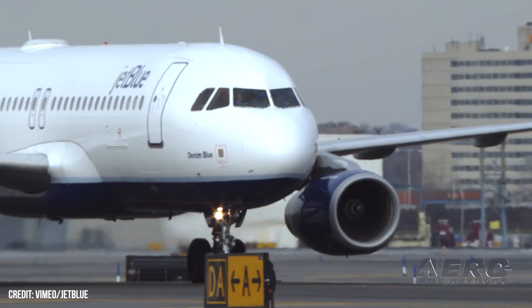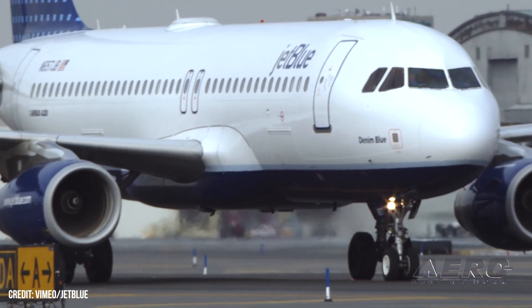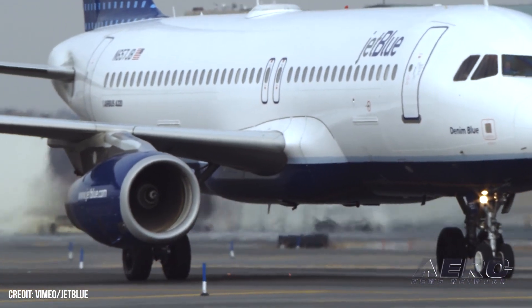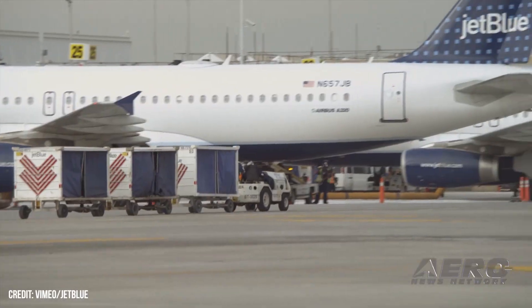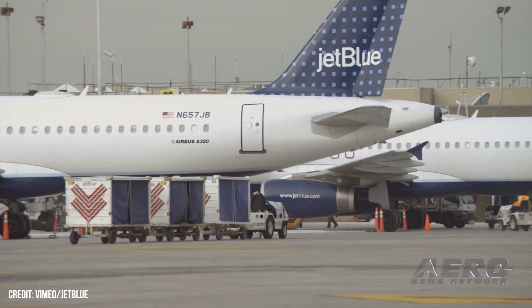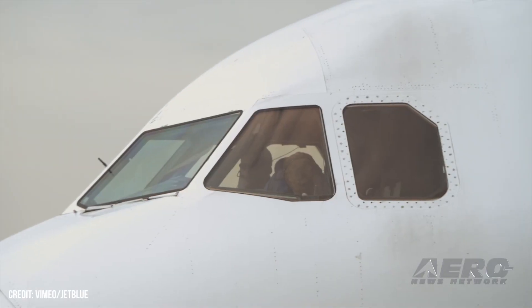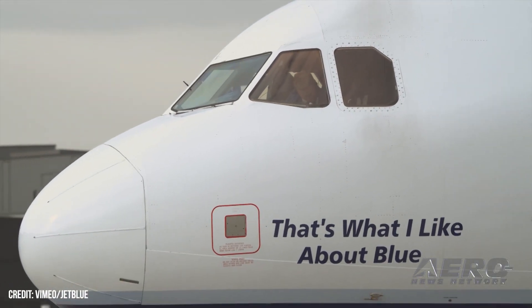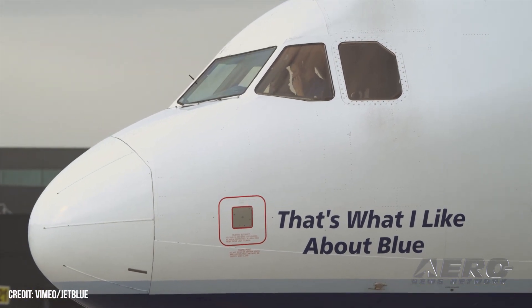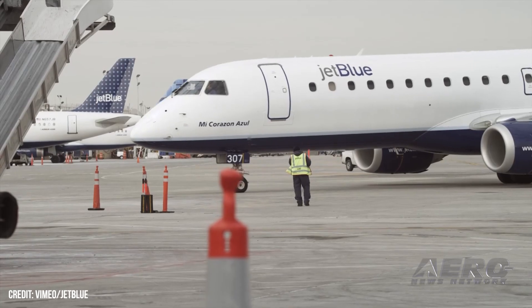JetBlue offers free flights to attendees of police funerals. Following the tragic ambush and murder of two New York City police officers, JetBlue Airlines offered free flights to their family members and law enforcement who wished to attend the funerals. The move was a public show of support by the company, one the airline says is a matter of course as New York's hometown airline. The killings occurred when officers Jason Rivera and Wilbert Mora were attacked at a Harlem apartment while responding to a call of domestic violence.